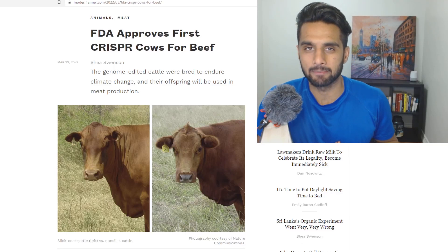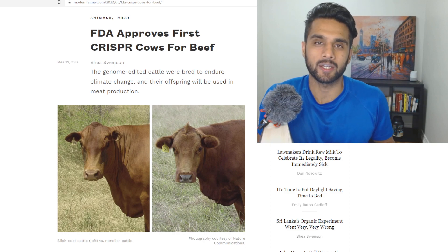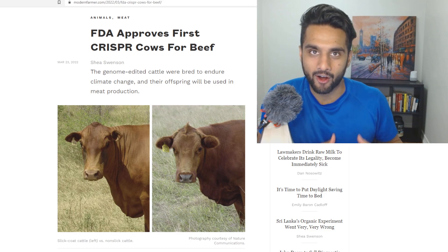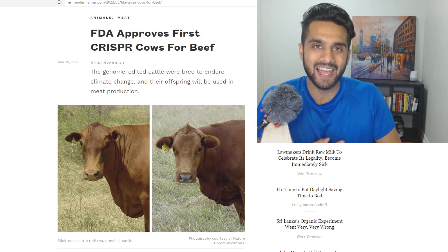Hello everybody, Hassan here — engineer, MBA, and investor. Today's video I want to talk about how the FDA has approved CRISPR when it comes to beef.